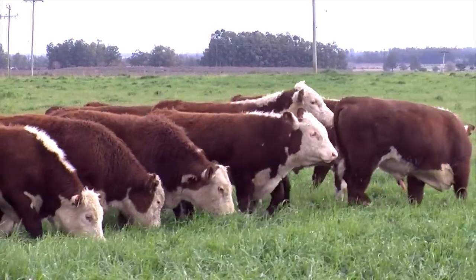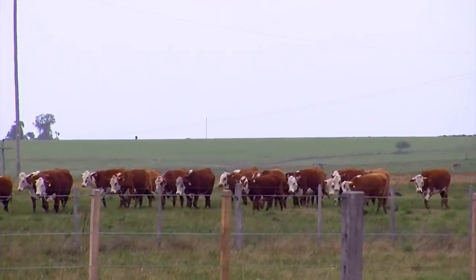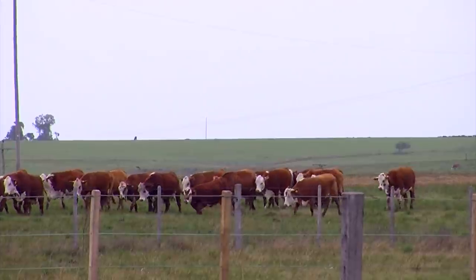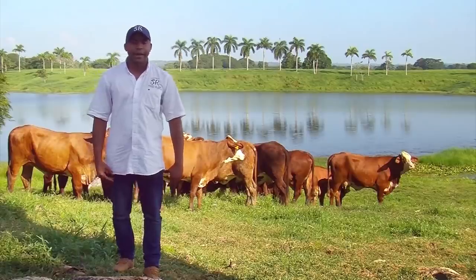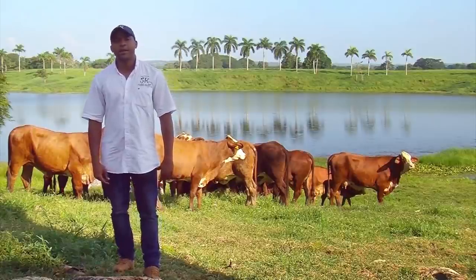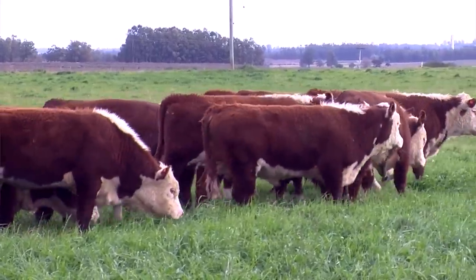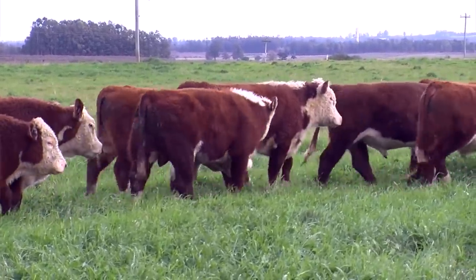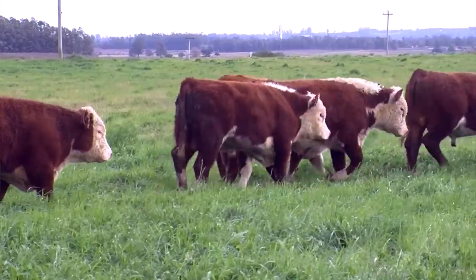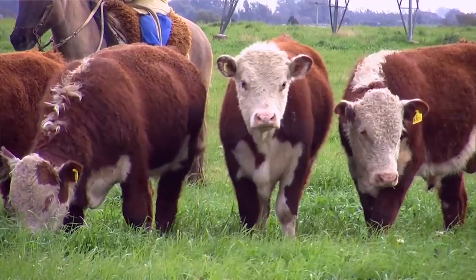Its docile nature is highly valued by ranchers, especially as unsociable and nervous breeds do not gain weight as quickly as calmer breeds. Its docility makes handling easier and increases better use of rangelands, and it is safer for those who handle them. When we talk about the Hereford's fertility, they are very fertile cows with a birth rate of 80 to 90 percent.